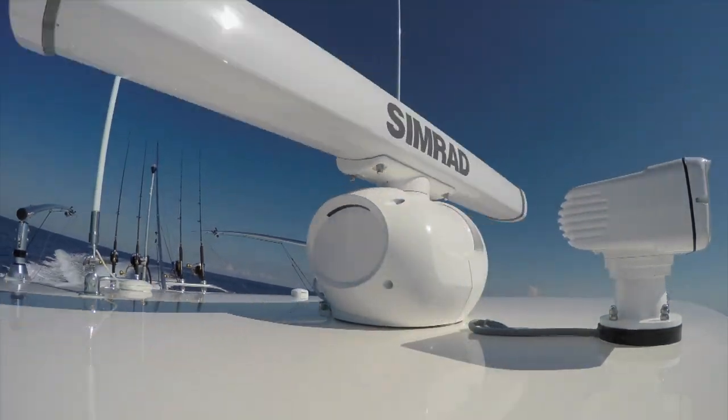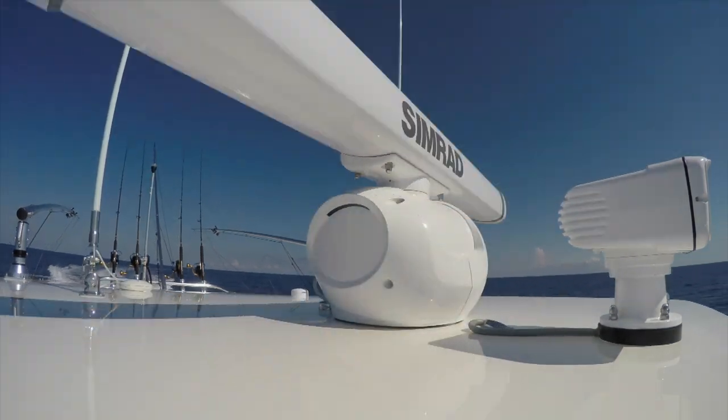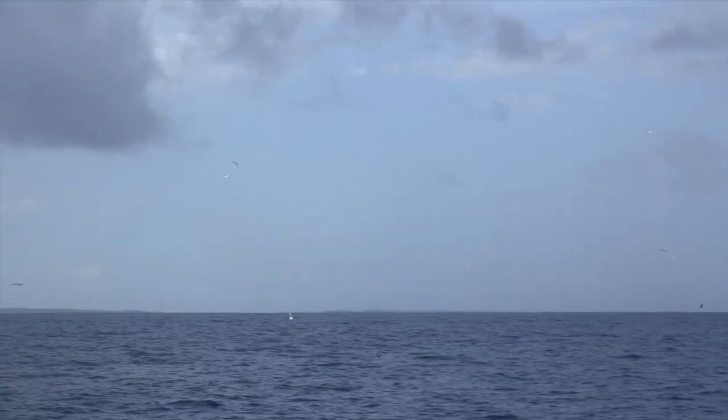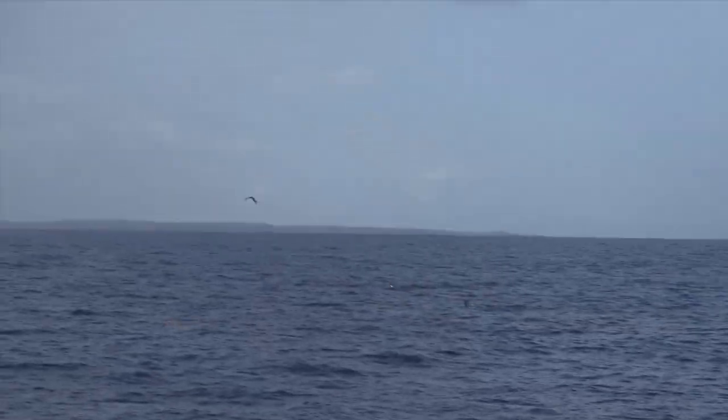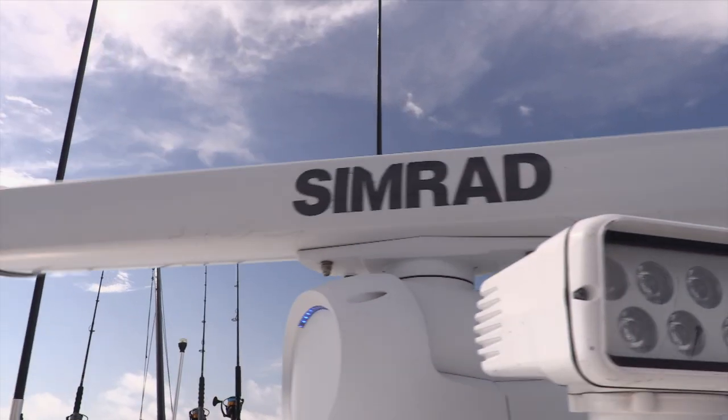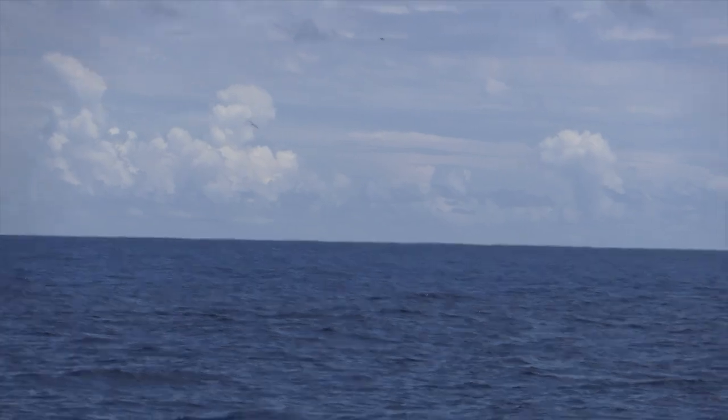When you thought bird mode couldn't get any better, Simrad now has a more advanced bird mode — bird mode plus. Dave, what is different about standard bird mode versus bird mode plus? They've added more power and technology to see birds further out. Used to, the norm was two to three miles. Now you're looking at six to eight miles for birds. It's the 2000 and 3000 model Halo radar — the dome radar doesn't contain that. It's always been the open array that really dials into birds, with a larger, more powerful antenna system.